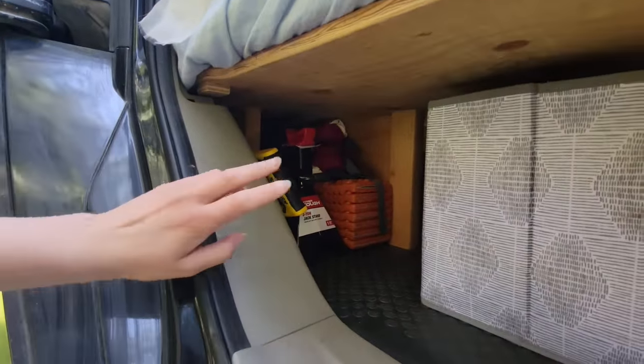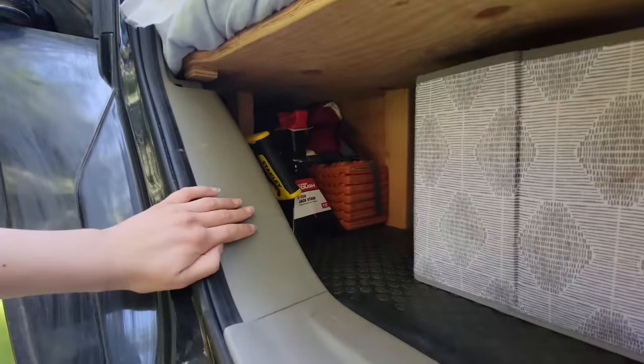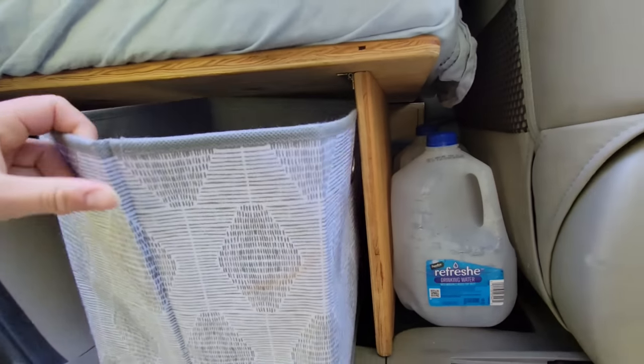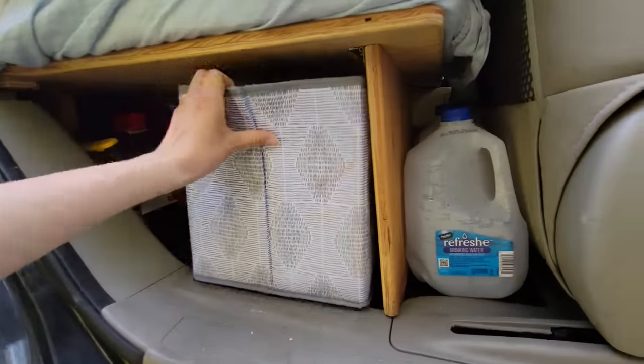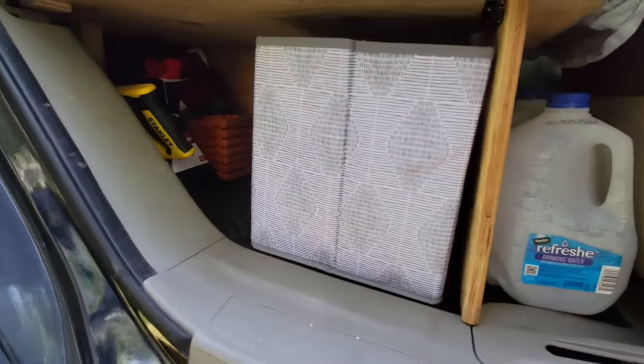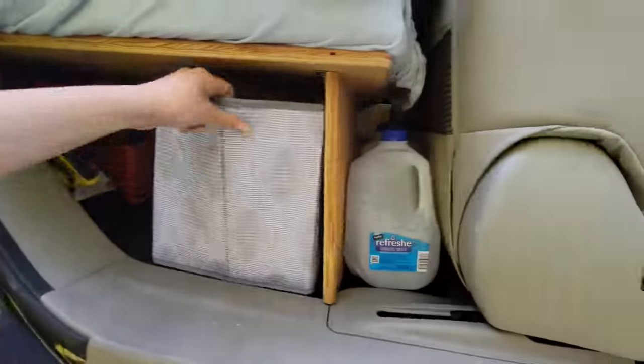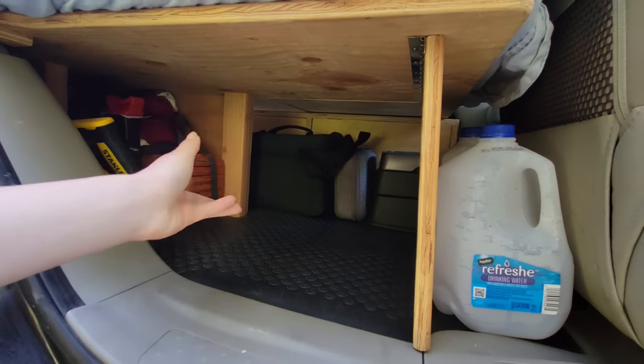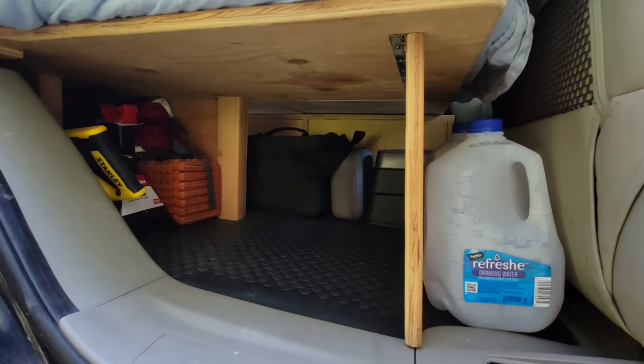Underneath my bed on this side, I have more storage, more camping gear, a jack stand, a saw. This is my laundry basket, which is currently empty because I actually did my laundry — so go me. And then if you take that out, I have camera stuff and my drone that is all the way back there.